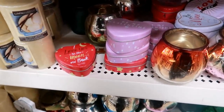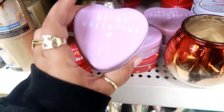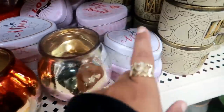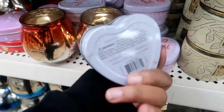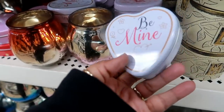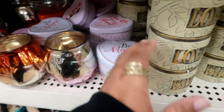Oh okay, here's some more of the candles — they put them in a different section. I love you to the moon and back. Be my valentine. Or the white ones that say be mine. Fresh Pick Candle — they don't say that they have a different fragrance on them, so I'm not too sure about those.